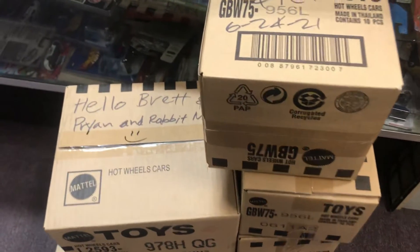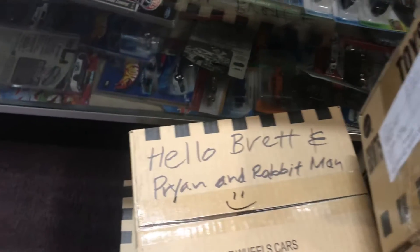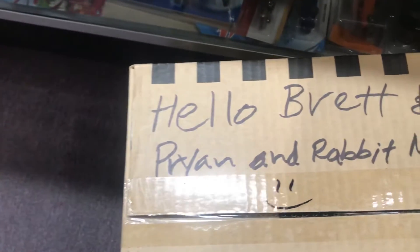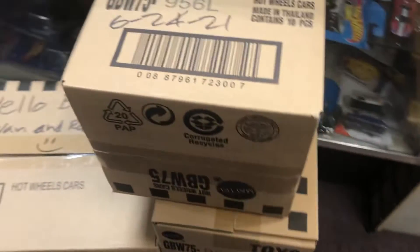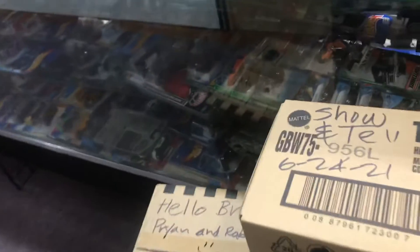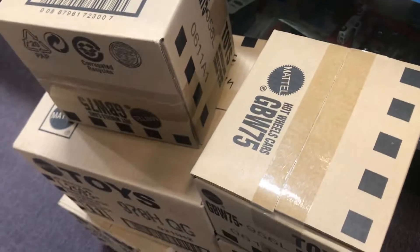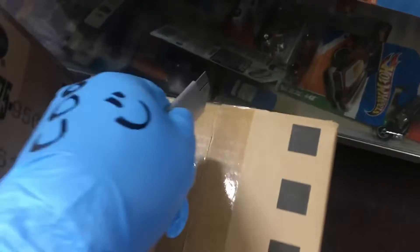Welcome back again to the Playlist Collectible channel from Whittier, California. Today is Thursday — Chantel time! Hello to Brett, Brienne, and Rabbitman. Hopefully you guys are all doing good. Pray for all of you guys. Remember, stay cool — it's very hot outside, at least in California. So if you're in a different state and it's raining, stay warm then. Alright everyone, let's do this. Safety first. Chantel time. Let's do some unboxing.